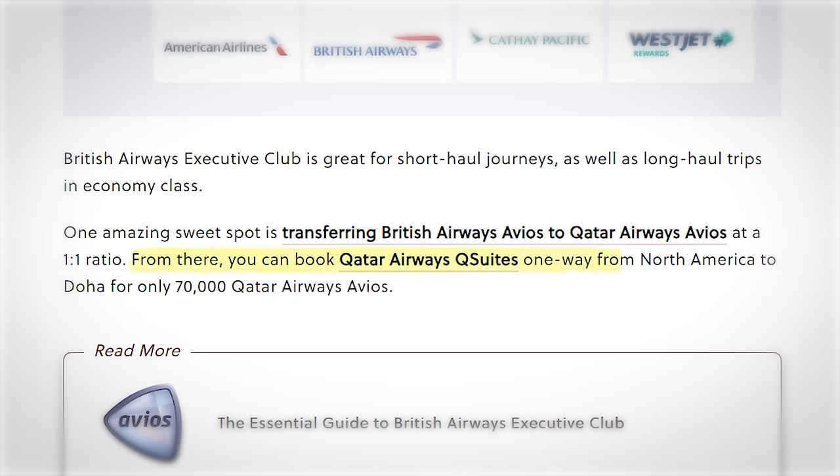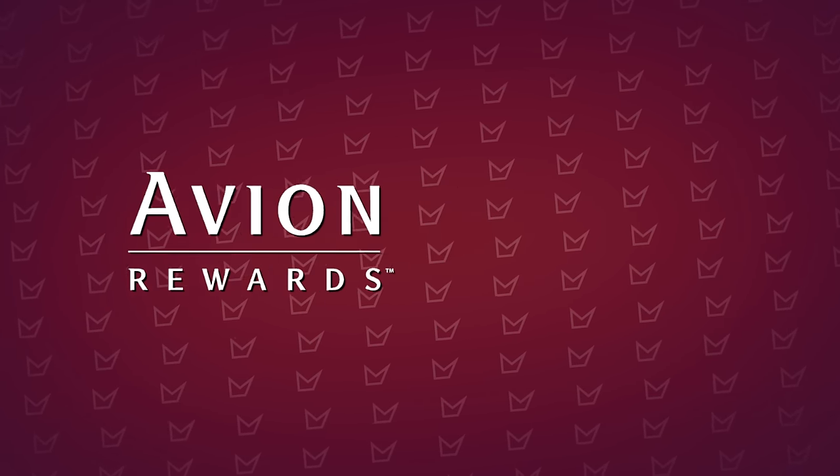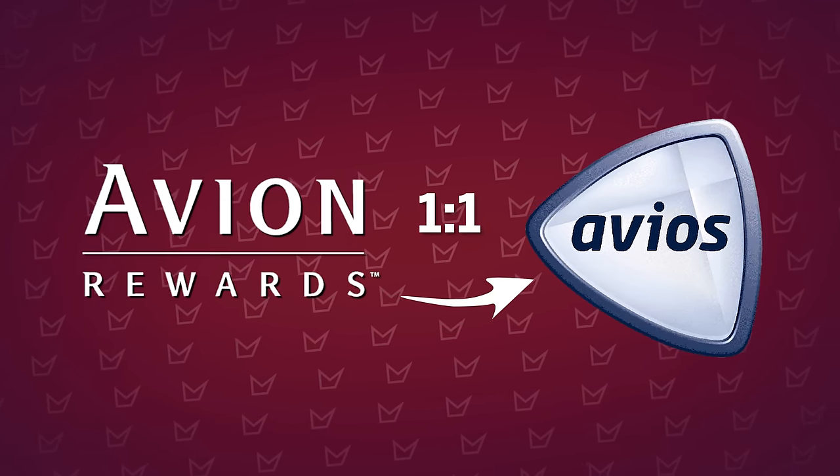Not only is Qatar Airways one of the best airlines, but the ability to redeem 70,000 Avios for a one-way flight in Q-Suites from North America to the Middle East is one of the best sweet spots in the entire game. The best way to earn that 70,000 Avios if you're based in Canada is to earn RBC Avion points, which transfer one-to-one over to British Airways Avios. Once you have British Airways Avios, you can either redeem directly for Q-Suites or transfer further into Qatar Airways Avios for potentially more availability.